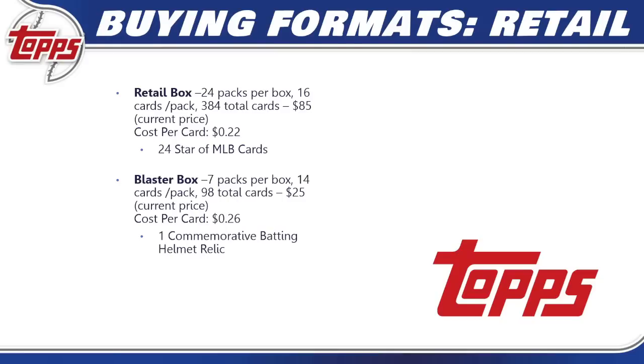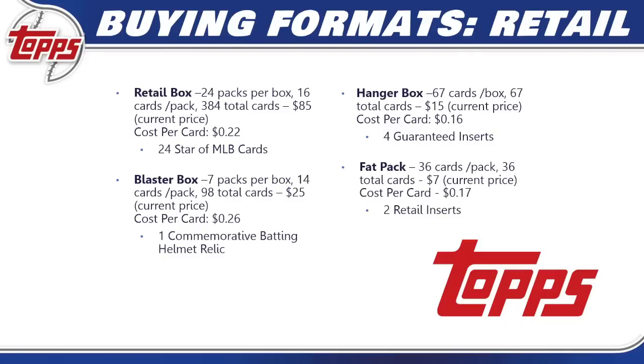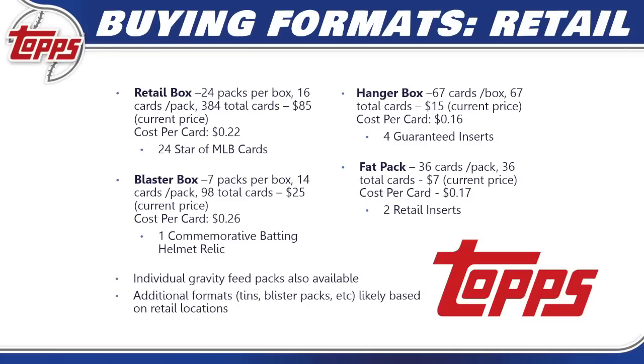A blaster box is 7 packs, 14 cards per pack, 98 total cards at $25 — 26 cents per card — and includes one commemorative batting helmet relic, which is a manufactured relic. A hanger box gives 67 total cards at $15 — only 16 cents per card — and you're guaranteed four different inserts. A fat pack has 36 cards, around $7, at 17 cents per card with two retail inserts guaranteed. Individual gravity feeds and additional formats like mega boxes and blister packs may also be available at retail locations.